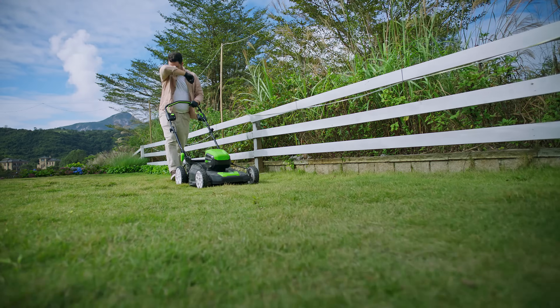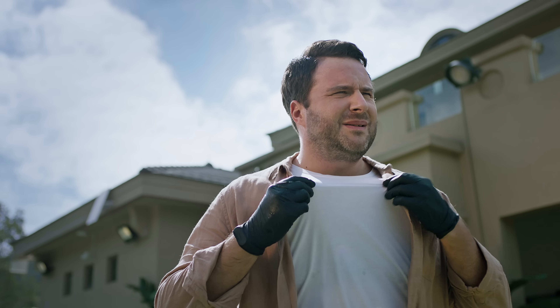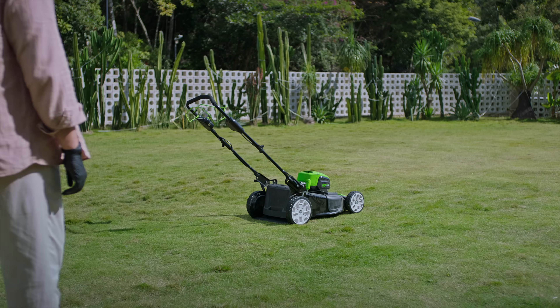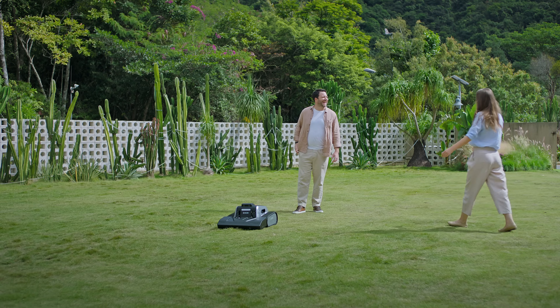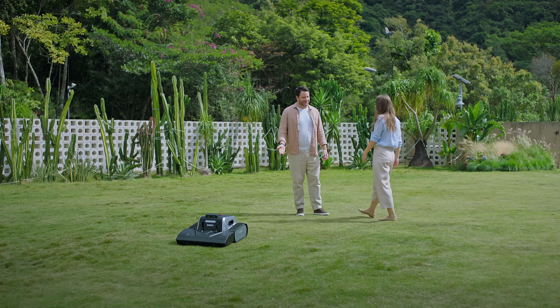Tired of spending hours mowing your lawn each week? Ever dreamt of an ideal alternative to your traditional mower? Introducing LaiMao 1, the smart robotic mower designed for challenging terrain and large yards.